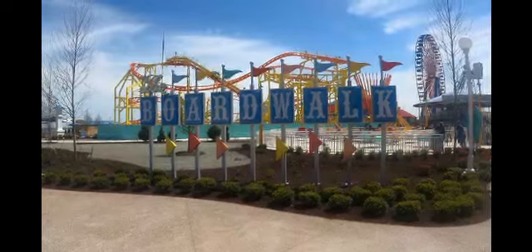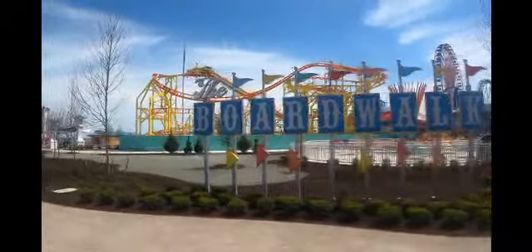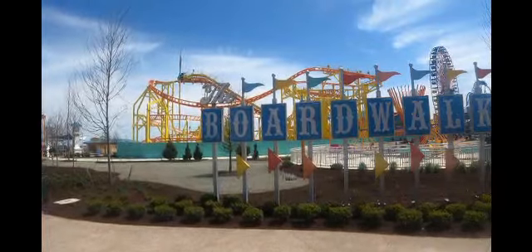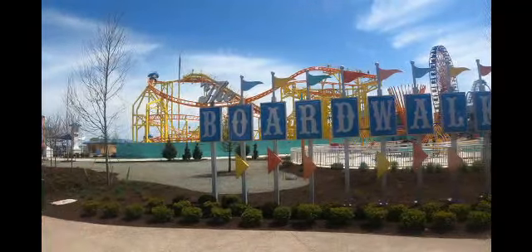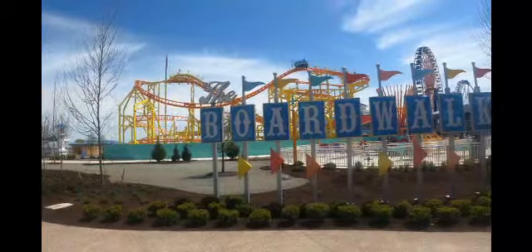Here we are at the new boardwalk area at Cedar Point. What a wonderful job they did. The whole area is just fresh — it's got some nice new colors. Everything kind of blends together in this area. And of course, the new mouse coaster right back here.